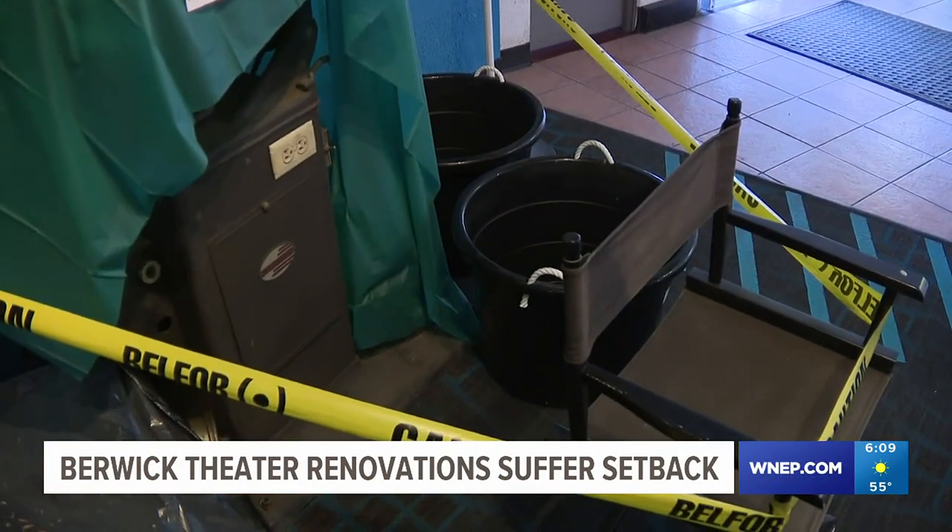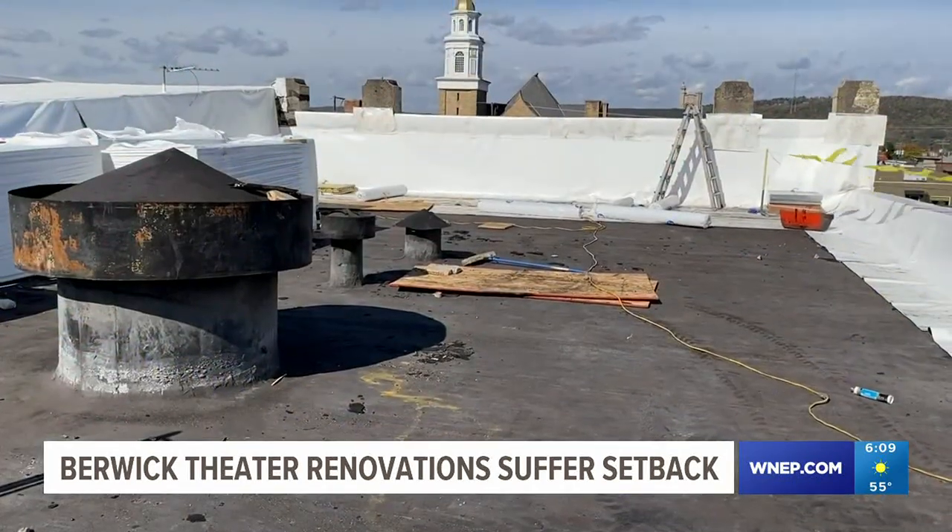Knorr says while this is a major setback, the roof is not dangerous to anyone inside the theater. She says they're glad to know what needs to be fixed, so they can take care of it and be confident that the building is ready to continue to keep growing.